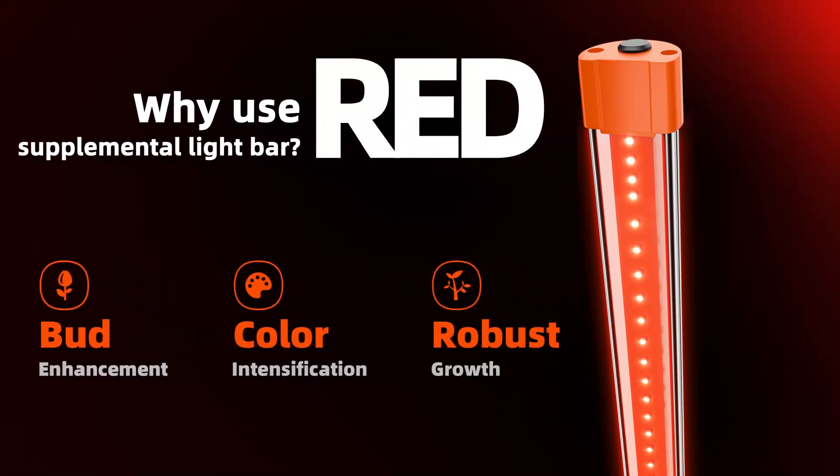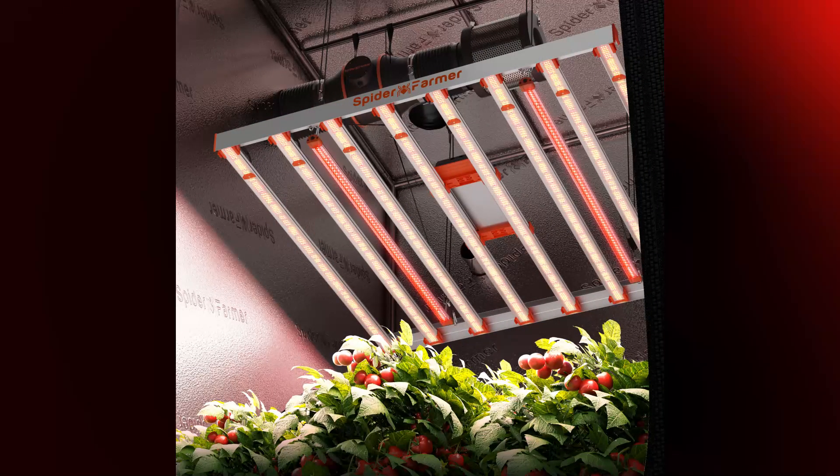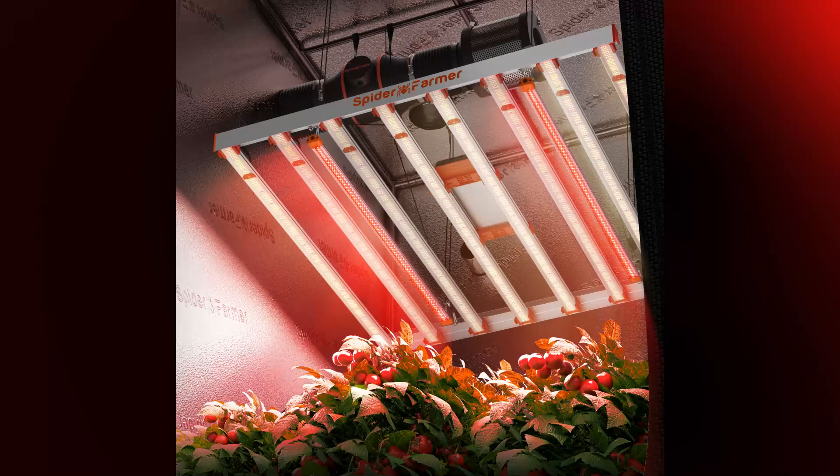Finally, let's learn about the Deep Red Grow Light. It enhances bud development, promotes robust growth, and intensifies color. Deep Red Light is especially essential during the plant's vegetative growth stage.